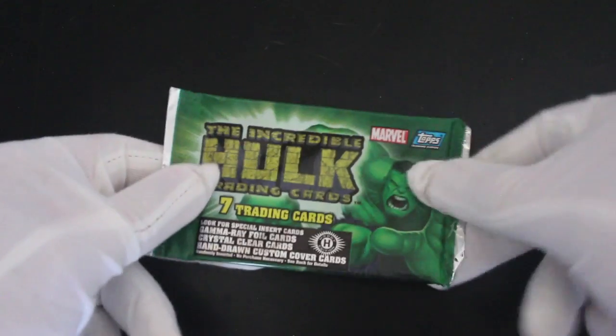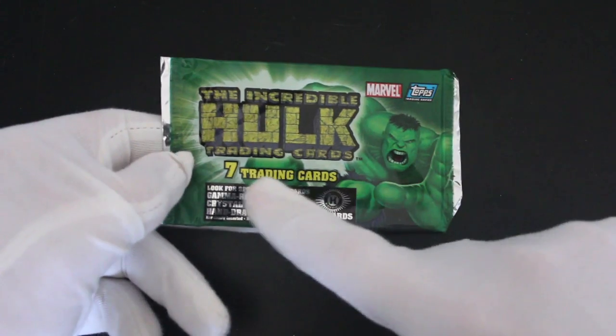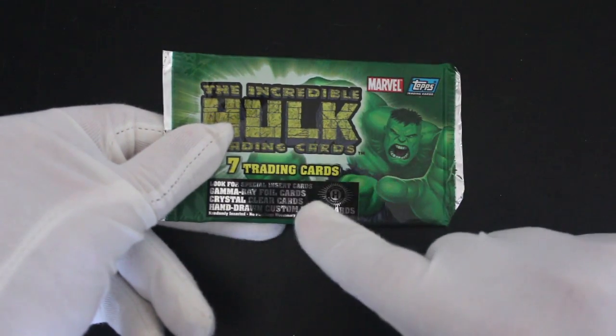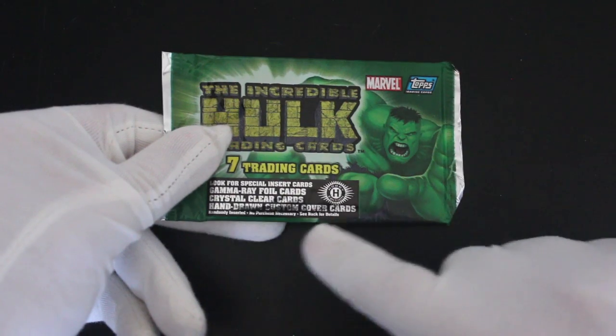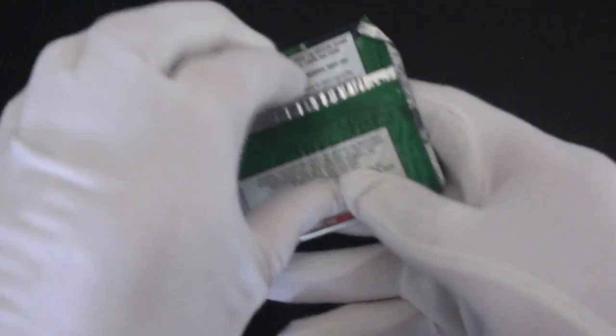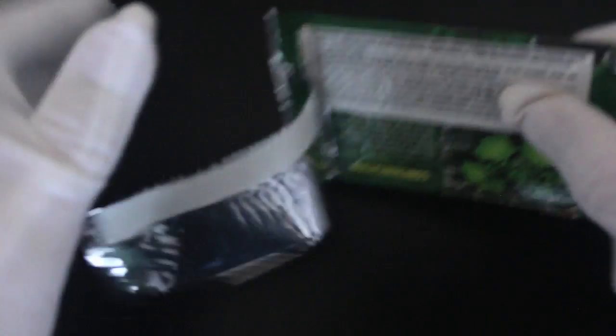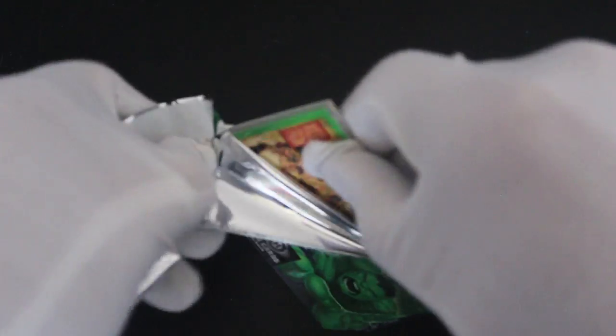Hello, it's me, Trading Card Tony, with another pack! Today we've got the Incredible Hulk trading cards — seven trading cards. Look for special insert cards: gamma rail foil cards, crystal clear cards, hand-drawn custom cover cards. Let's see if we get any from Marvel and Topps. Are you a fan of the Hulk? Who doesn't love the Hulk — the big green softie!